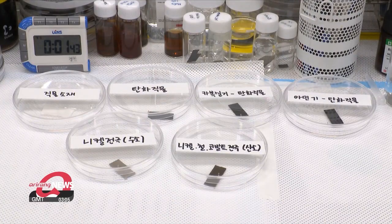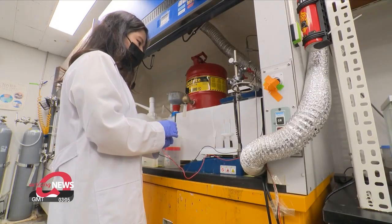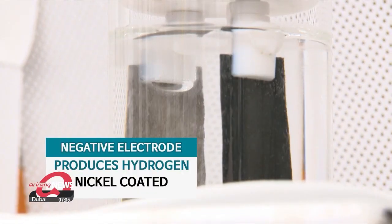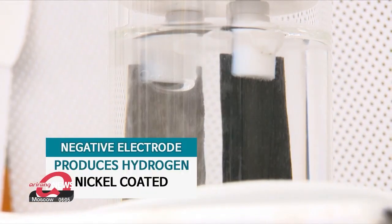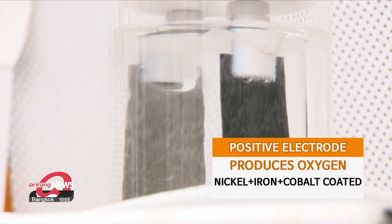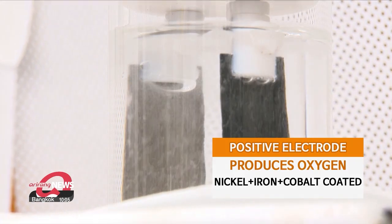Bubbles form once this new material is put underwater with an electric current flowing through it. These bubbles are hydrogen, a type of clean energy.